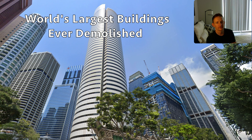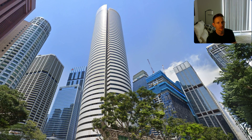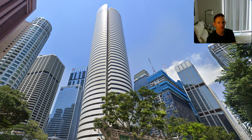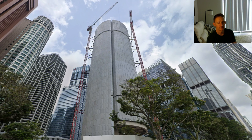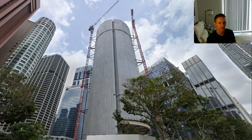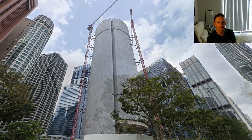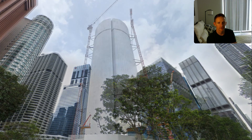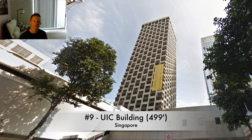I recently came across a list of the tallest voluntarily demolished buildings in the world, so I thought it'd be really cool to make a video on them. Google Maps has a record of most of these because most of them have happened in the last 20 years, so you can actually see before and after pictures, and in some cases before, during, and after pictures. So that's what this video is about.